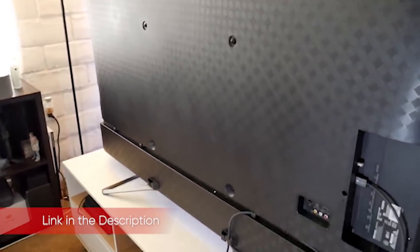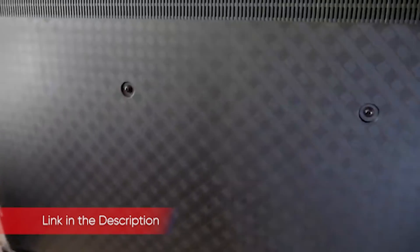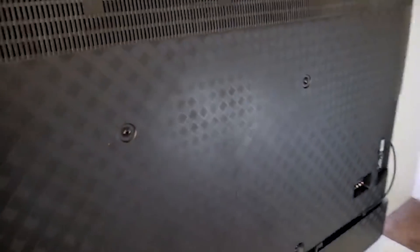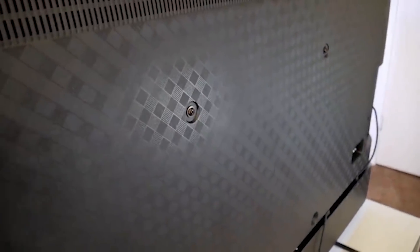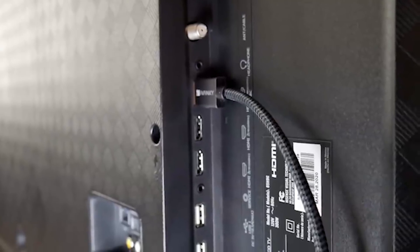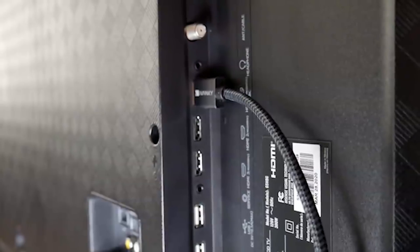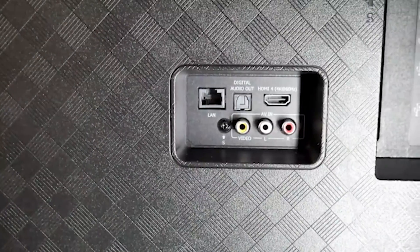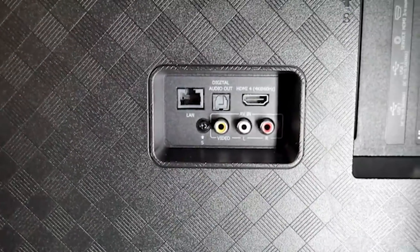The legs also help give the TV a unique look, thanks to the fact that they start in the center and spread out. It's the same as last year's model, and it does result in a relatively deep-leg footprint, but we like it. Around the back, you'll get a solid selection of ports: four HDMI ports including one with ARC, two USB ports which can be used to apply power and to access local media, an Ethernet port, a headphone jack, and a composite video input.